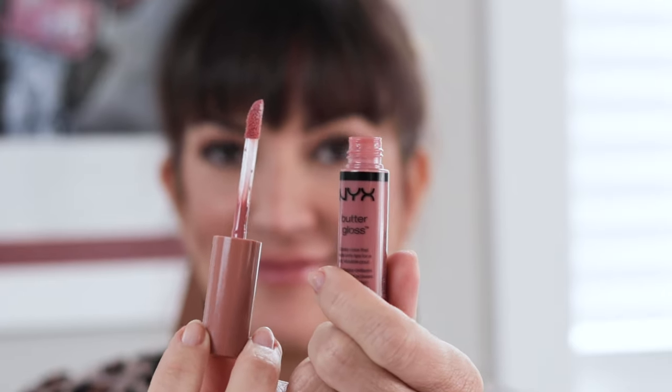Let's start with my first favorite nude lip color, and that would be this NYX Butter Gloss. This is the one I'm actually wearing right now on my lips. The NYX Butter Gloss is a staple in my makeup kit and in my purse — I actually carry two of these around at all times, one in my purse and one in my makeup kit as a makeup artist.